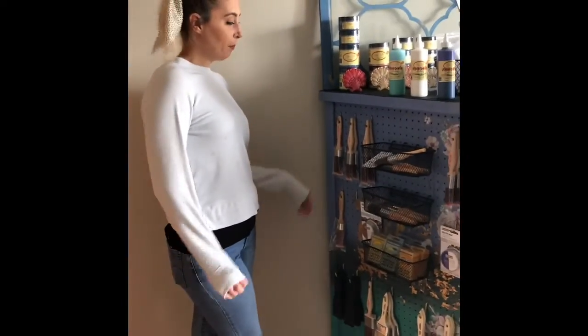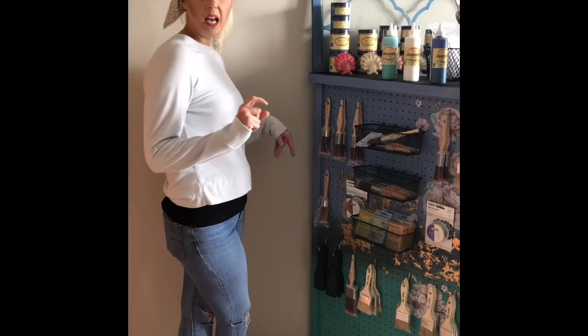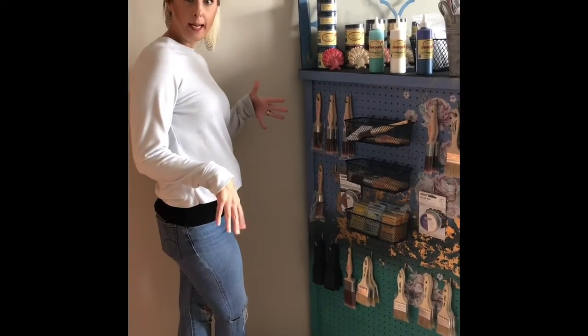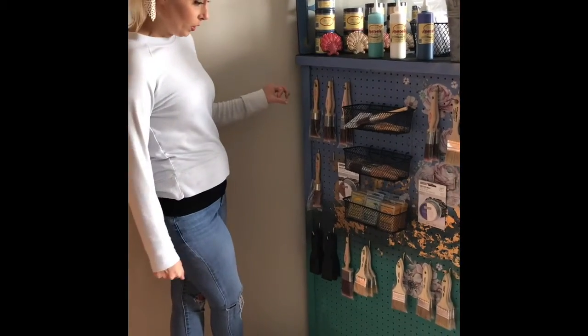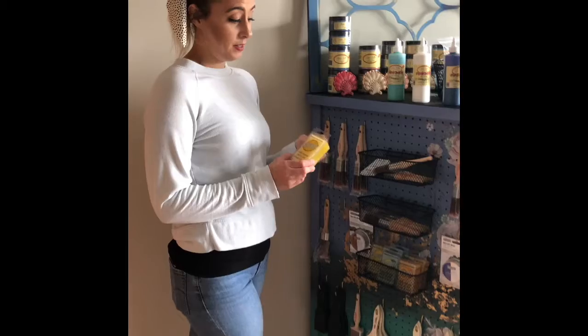We have all these amazing brushes right now from Dixie Belle. Currently, we'll be getting the mini brushes in, and you can order them on our website today. We also have one of my favorite products, the Scrubby Soap.